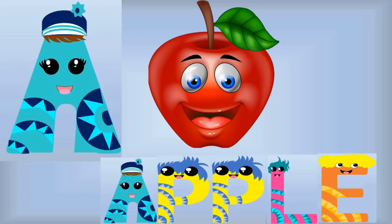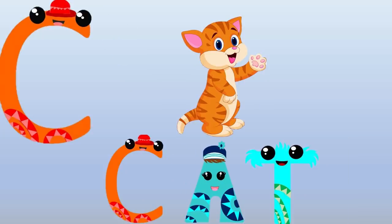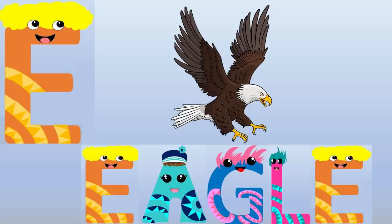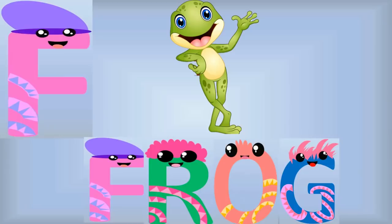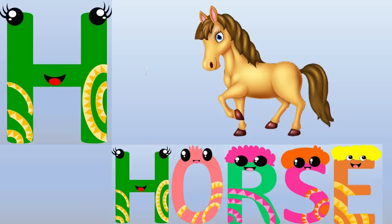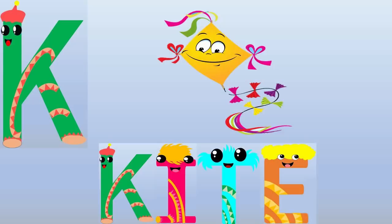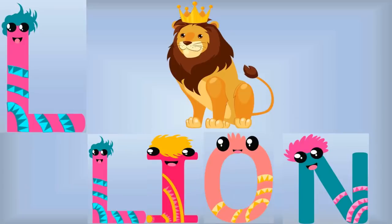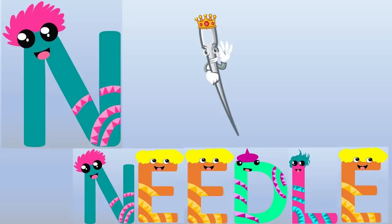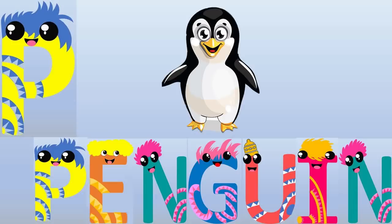A for Apple, B for Ball, C for Cat, D for Dog, E for Eagle, F for Frog, G for Grapes, H for Horse, I for Ink, J for Jaguar, K for Kites, L for Lion, M for Mango, N for Needle, O for Owl, P for Penguin.